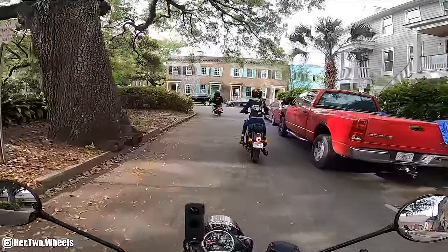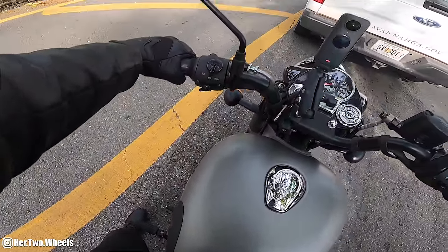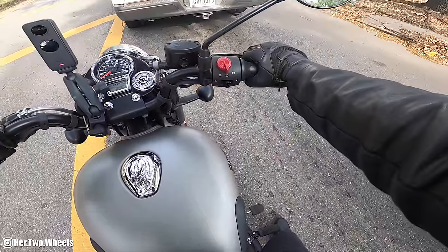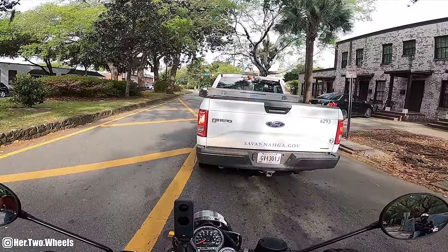You just cannot not have fun on a small displacement bike. The seat height on this thing is actually pretty tall. I have an inseam of about 31 inches and I believe that's technically what the seat height on this thing is. If I stand up it decompresses the shocks and stands a little bit taller, but when I'm sitting on it my knees are pretty comfortably bent.